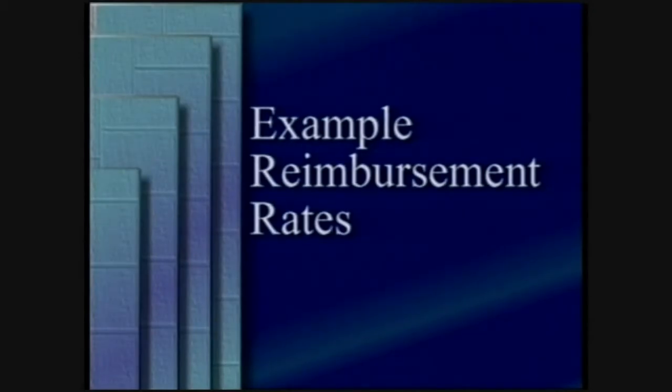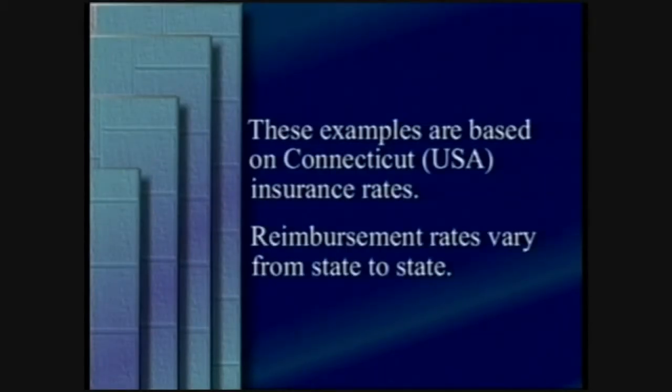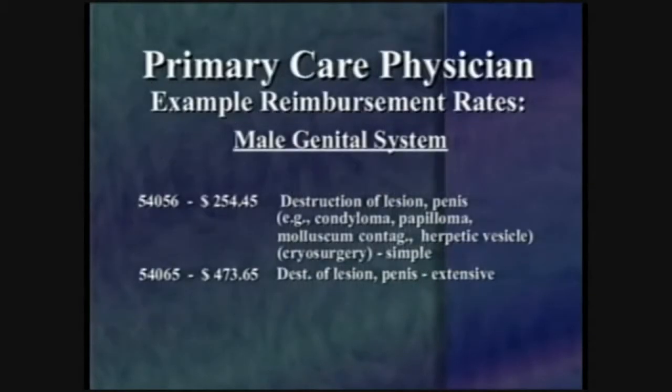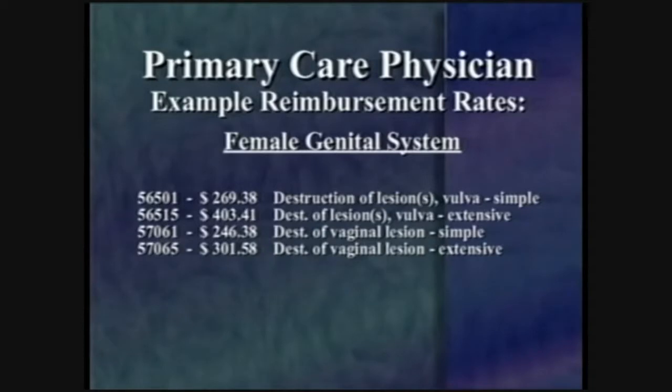Reimbursement rates vary depending on geographic location. Here are examples of reimbursement codes and rates for pre-malignant lesions and warts, as well as example rates for genital lesions. In general, cryosurgical treatments are recognized and reimbursed by both private and governmental insurers, including Medicare.